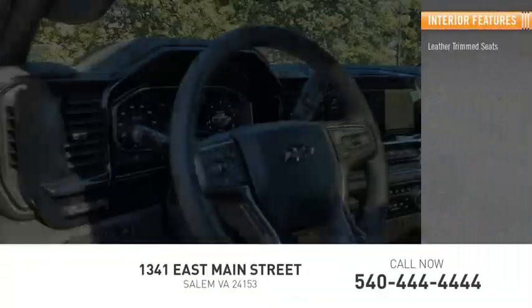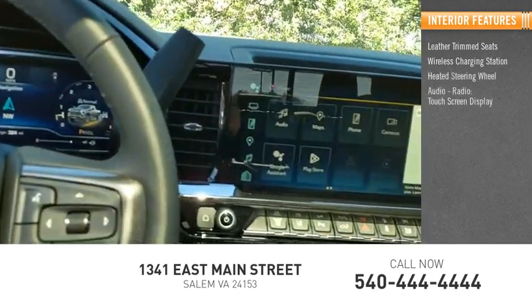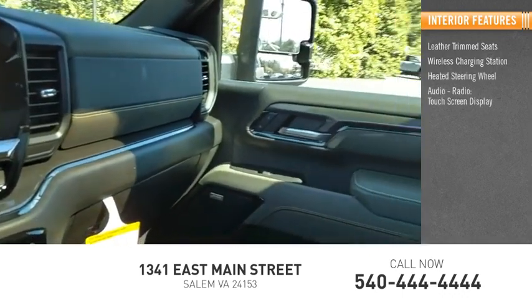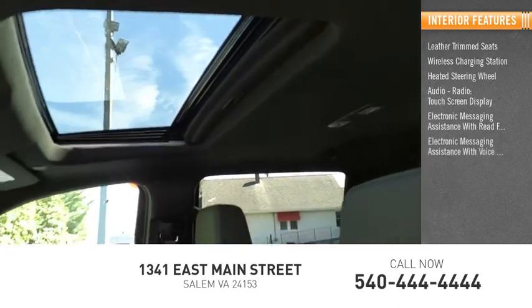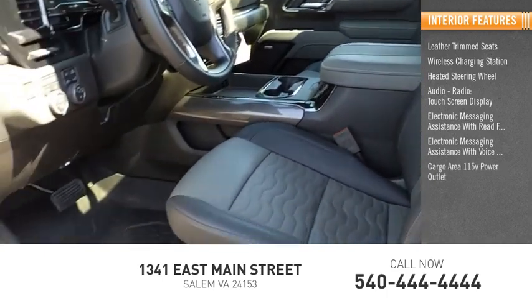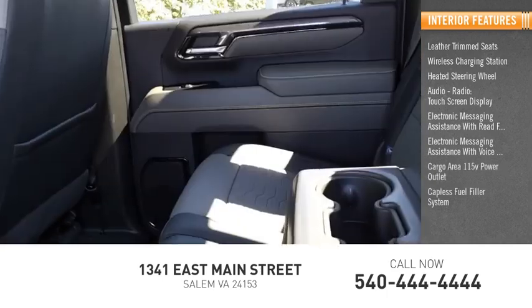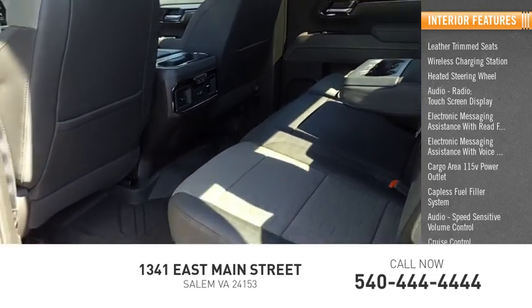Inside you'll find leather trim seats, wireless charging station, heated steering wheel, audio radio, touch screen display, electronic messaging assistance with read function, electronic messaging assistance with voice recognition, cargo area 115 volt power outlet, capless fuel filler system, audio speed sensitive volume control, and cruise control.